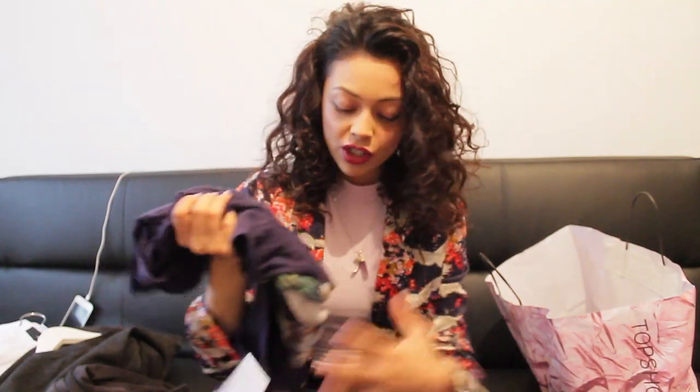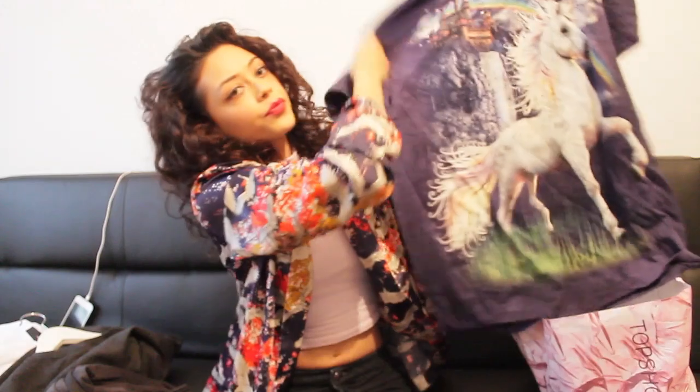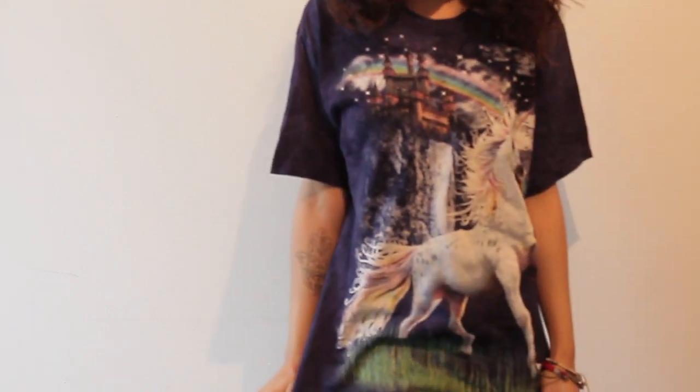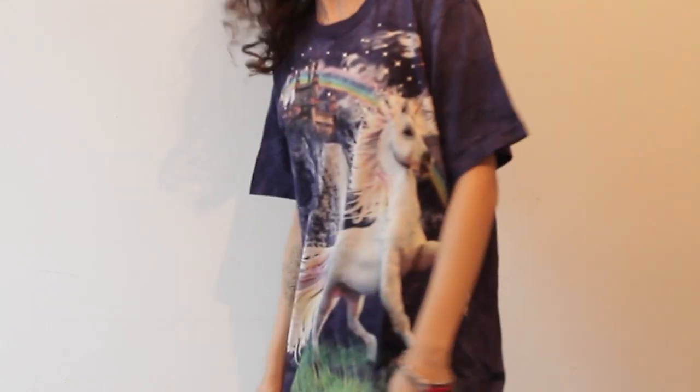Also, another t-shirt from them, same price. It's a unicorn. I'm such a hipster, I don't like it. Looks like that. And that's all from Urban Outfitters.